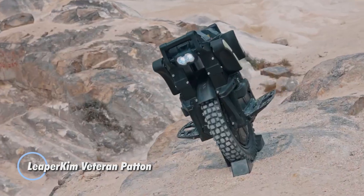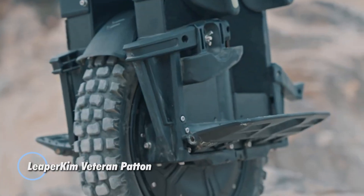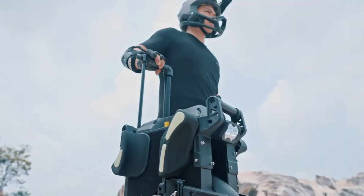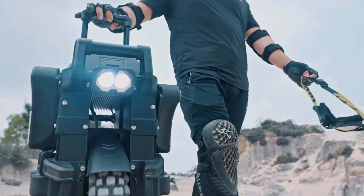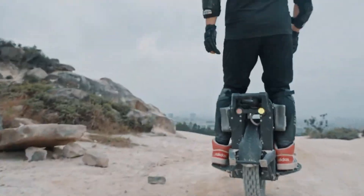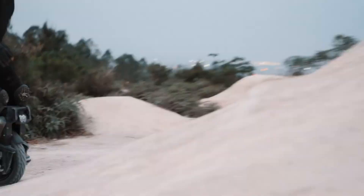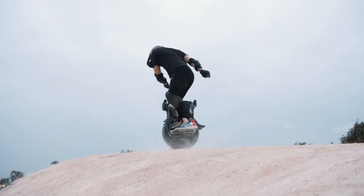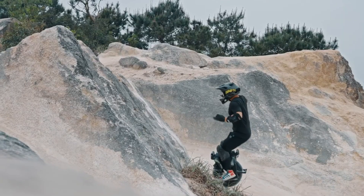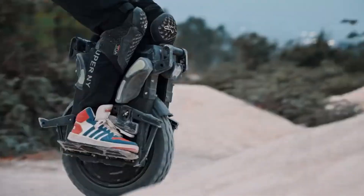The LeaperKim Veteran Padden is a high-performance electric unicycle designed for experienced riders seeking an exhilarating and powerful ride. Equipped with a 3,000-watt motor that delivers impressive acceleration and a top speed of up to 65 miles per hour, its large-capacity battery offers a remarkable range of up to 80 miles on a single charge, making it suitable for long-distance travel and daily commuting.